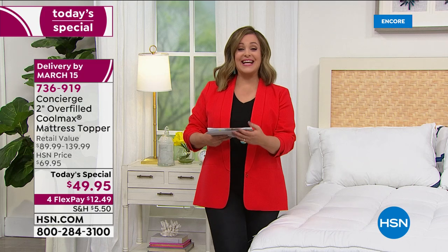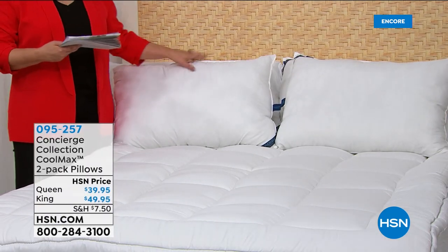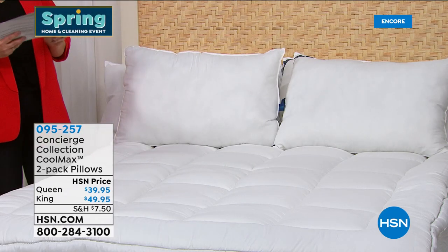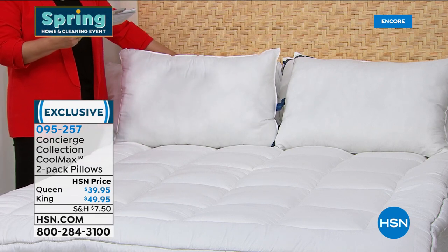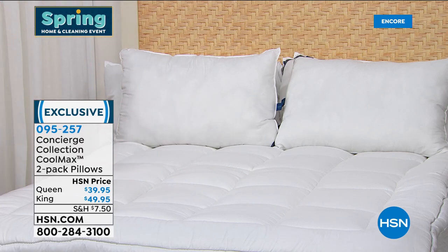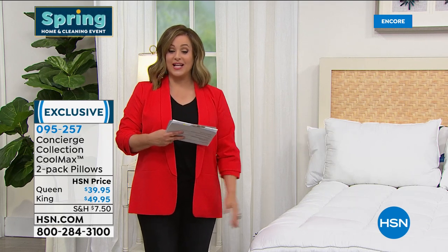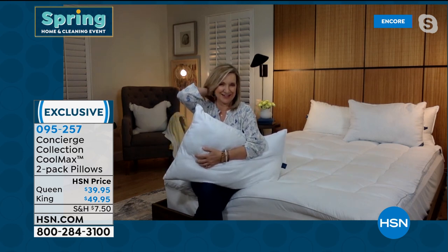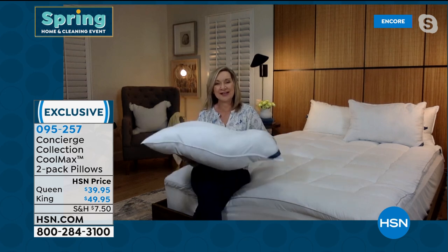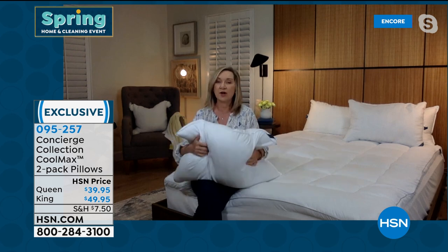736-919 is our today's special from Concierge Collection. By the way, CoolMax technology for pillows too — imagine never again having to flip the pillow trying to find the cool side. We've got a great deal on a two-pack: two queen for $39.95 or two king size for $49.95. On flex pay, that's just $7.99 or $9.99 a month. Get new pillows — pillows have an expiration date, they're dusty, they're dirty. These are machine washable, the same CoolMax technology, and you won't wash out the CoolMax.